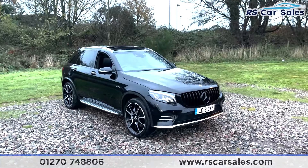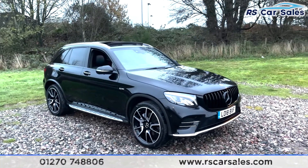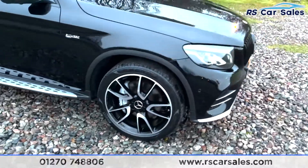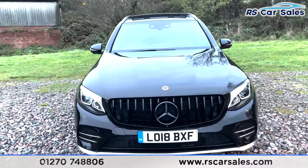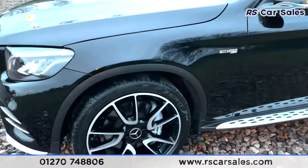Here we have a 2018 Mercedes-Benz GLC 43 AMG 4MATIC Premium Plus. With this vehicle you get the 21-inch AMG alloy wheels, all in excellent condition, obsidian black metallic exterior paintwork, and a Pan America style front grille. Coming around to this corner you can see your second 21-inch alloy wheel, again in excellent condition.